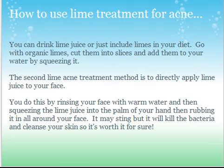Here's how you use lime treatment for acne. You can drink lime juice or just include lime in your diet. You want to go with organic lime — they're healthier and work better. Cut them into slices and squeeze the juice into your glass of water. You can do this with both lemons or limes. Just squeeze the juice into your glass of water and drink that lime water or lemon water to get it into your system.